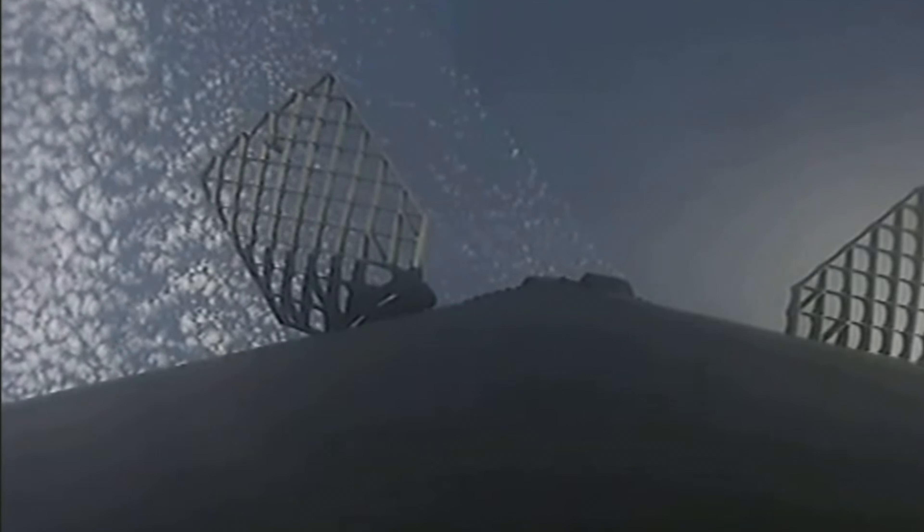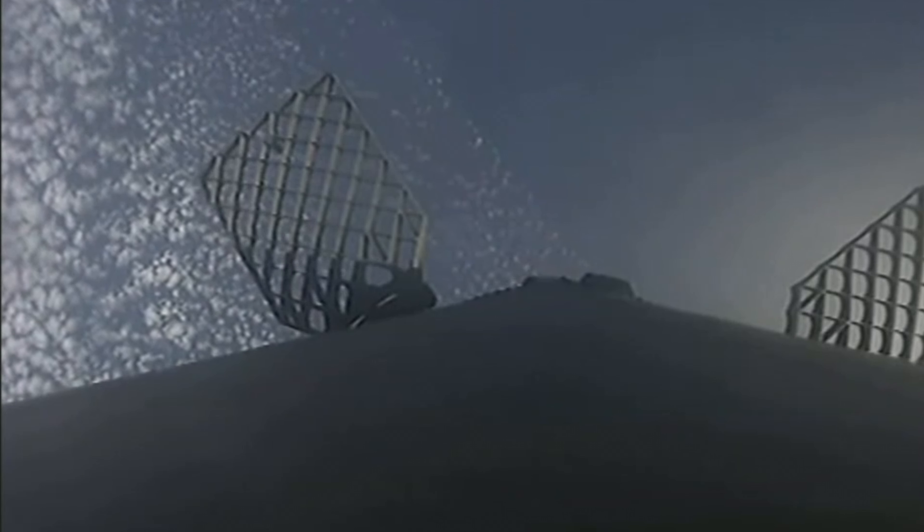Great views of the Earth in the background behind MVAC on the right-hand side of your screen. Today's Starlink mission marks SpaceX's 214th mission overall and 15th mission just this year.